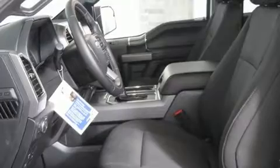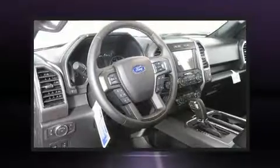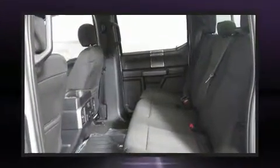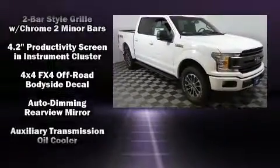Top features include power front seats, one-touch window functionality, variably intermittent wipers, skid plates, adjustable pedals, and a split folding rear seat. Audio features include an AM/FM radio and seven speakers, enhancing the audio experience throughout the interior.